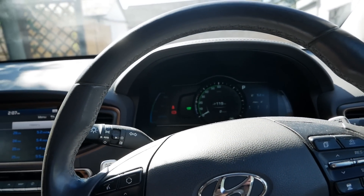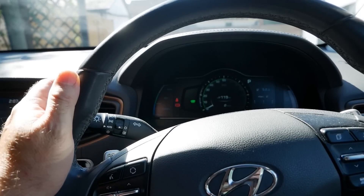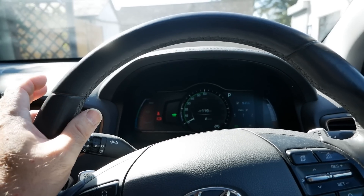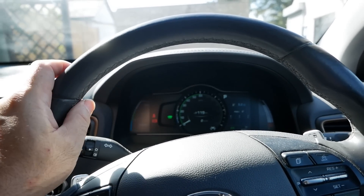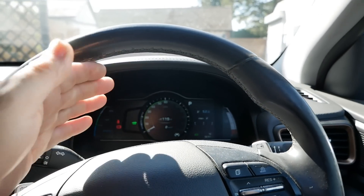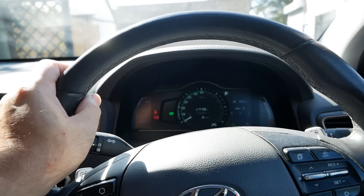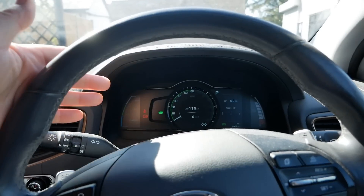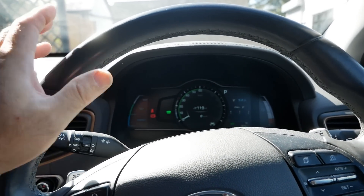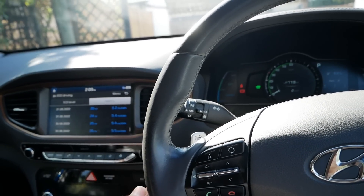We do all our charging on Octopus Go at night. If you don't understand what the Octopus Go tariff is, you get a four-hour window at night where your electricity is cheaper. If you've got an electric car and can charge from home, why wouldn't you take advantage of that? We schedule all our charging between 12:30 at night and 4:30 in the morning, which is more than enough to bring the battery up to 100%. So 100% of this car's driving is done on that cheap rate energy. We've still got the 5p per kilowatt hour rate at night with Octopus Go.